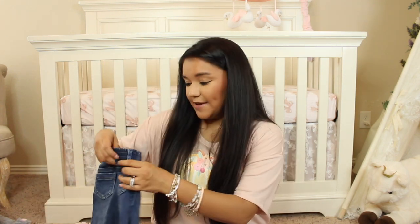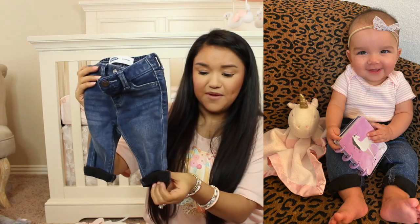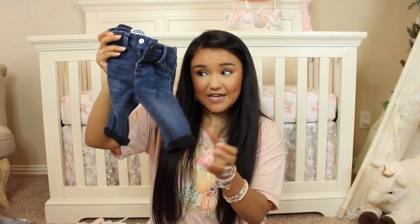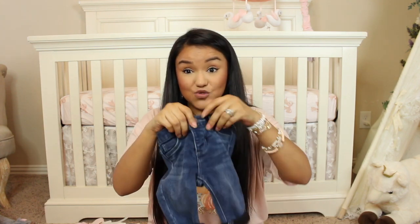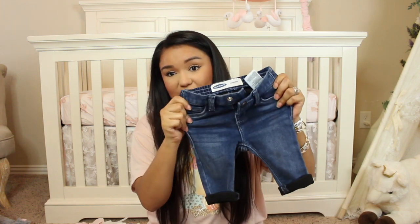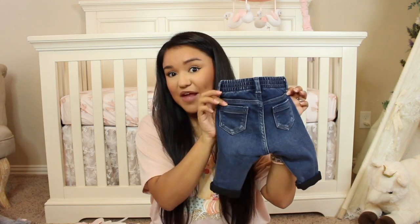Next up at Old Navy, I picked her up some boyfriend jeans. They are in zero to three months and they actually fit perfect in the length even with this little rolled up hem. They are so stinking cute. I do have an actual button — these are not friendly when you're changing diapers, you gotta take it all off. But these are just so cute, I love these so much.